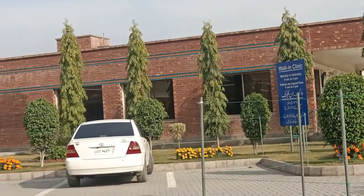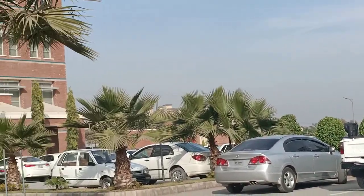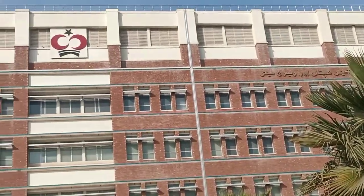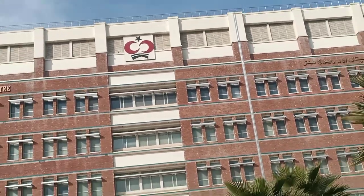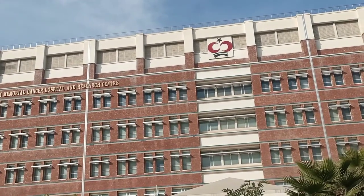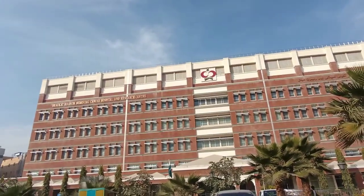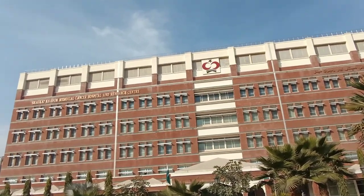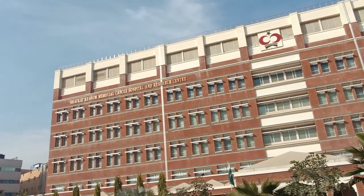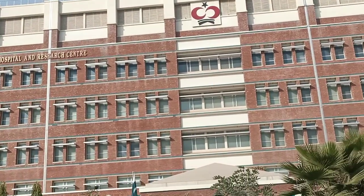As you can see there are a lot of plants over here and this is a very beautiful building. There is also one Shokat Khanum in Lahore, which I have also posted a video about, and there is one that is going to be built in Karachi. It has excellent treatment for cancer patients and as you can see it's a very beautiful building.